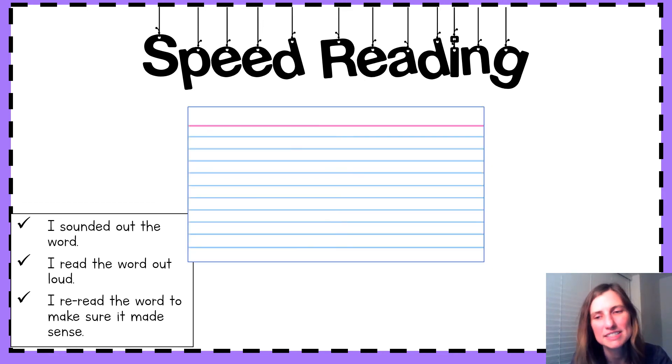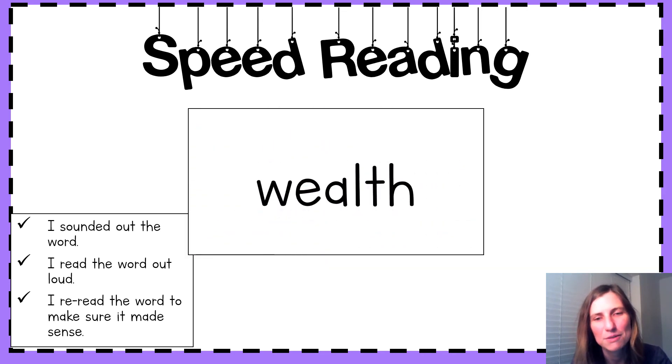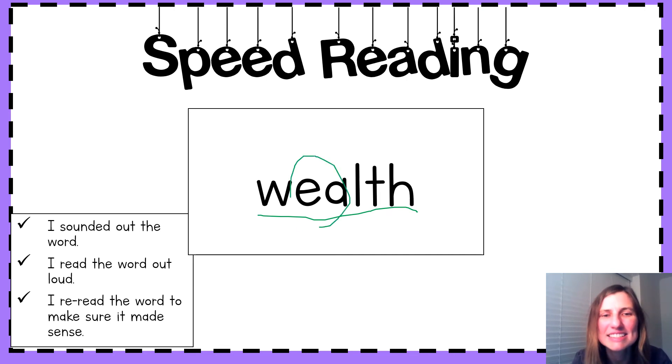Last word. Sound it out. Put those sounds together. What's that word? Let me hear it — wealth. What sound do we hear that tricky EA making in wealth? Yes, our short E sound. Great work, second grade! Now, you're going to do a picture match.